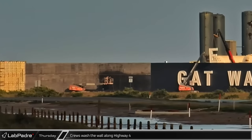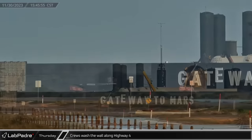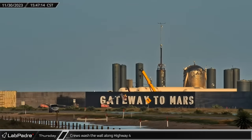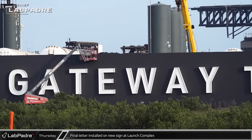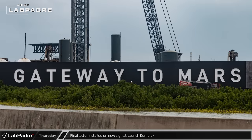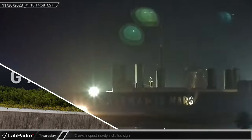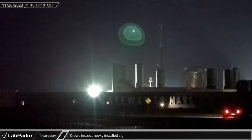Crews began washing down the rest of the bare concrete wall, possibly in preparation for paint, as the sign crews brought in the final letter for the Gateway to Mars signage outside the launch complex. By that afternoon, the last letter was lifted and installed, completing the message that Starbase really is the gateway to Mars. Shortly after sunset, workers were seen investigating the new sign and scanning over the letters with flashlights.